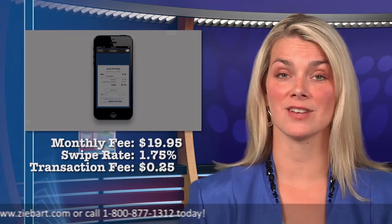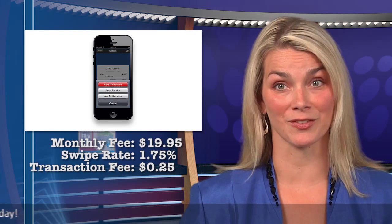If you are willing to pay a monthly fee of $19.95, then the swipe rate drops to 1.75%.